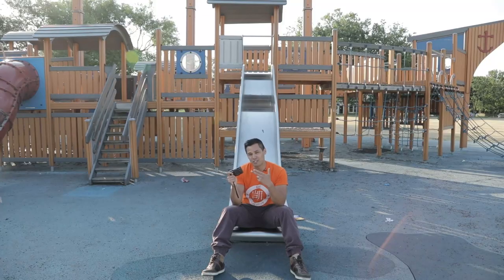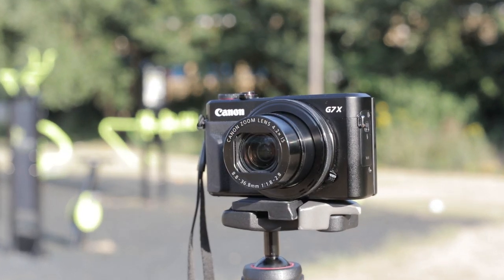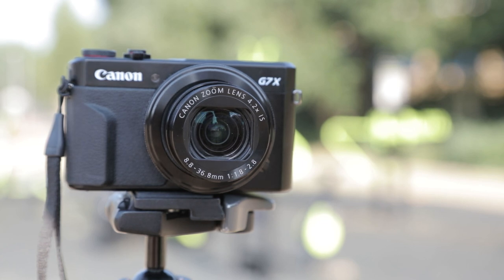The G7X Mark II boasts a 1-inch 20.1 megapixel CMOS sensor with the processing power of Canon's Digic 7 chip. It also features an f-stop 1.8 to 2.8 24 millimeter lens with 4.2 times optical zoom, image stabilization, and ISO up to 12,800.